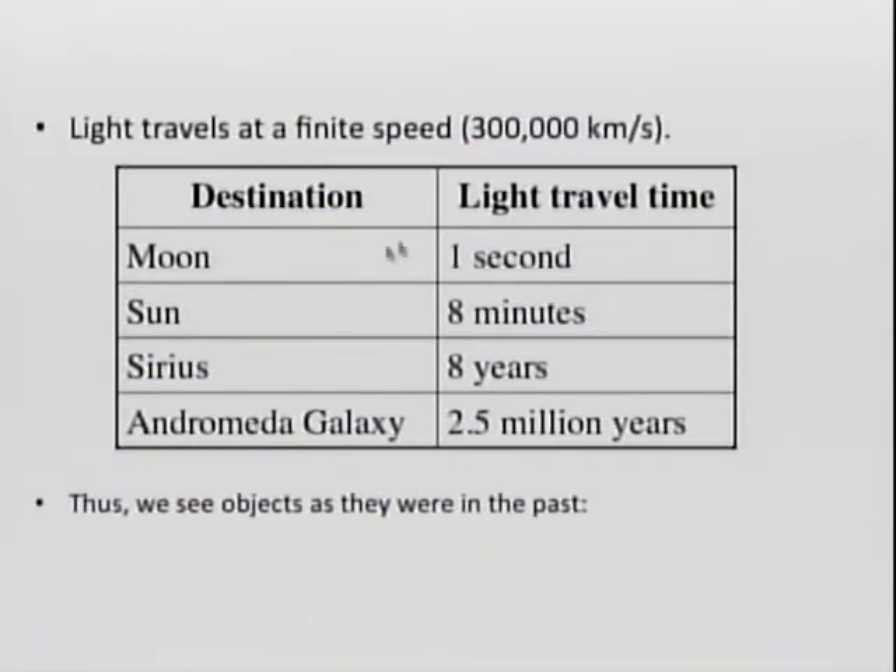Sirius is a bright star in the sky that you see as it really was eight years ago. Andromeda is a big nearby galaxy — you actually see it as it was two and a half million years ago, because it is two and a half million light years away from us. So if the Sun were to die today for some reason, you'd still have eight minutes before you knew about it.